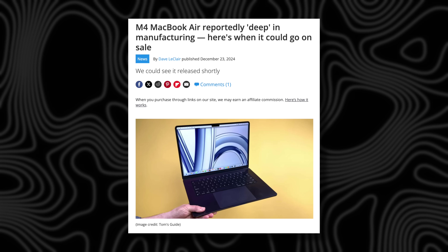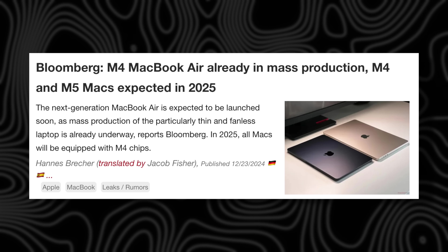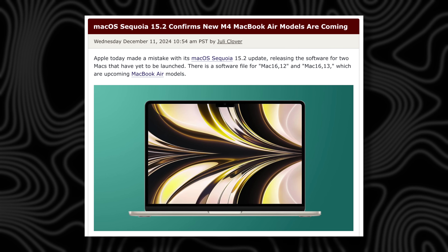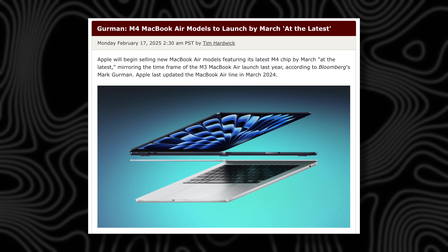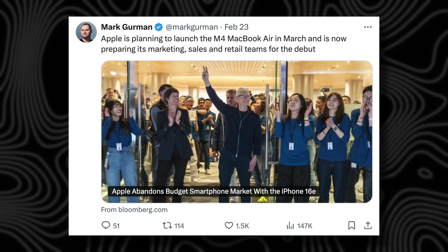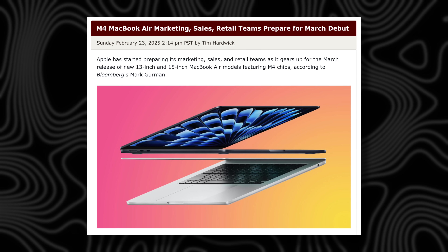For update number three, let's try to pinpoint that release date. Over the last couple of months, leaks have confirmed the MacBook Air has already gone into mass production, and beta software leaks show the MacBook Air appearing with the M4 chip. Weeks ago, Mark Gurman said it's coming within weeks — meaning before the end of March — and this past Sunday he said Apple's marketing, sales, and retail teams are right now preparing for a March debut.